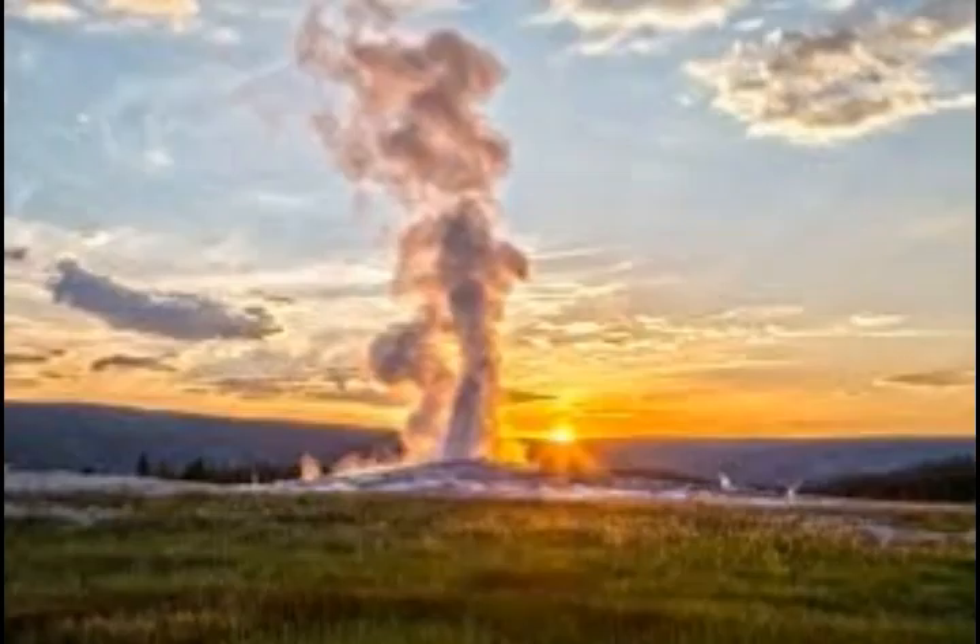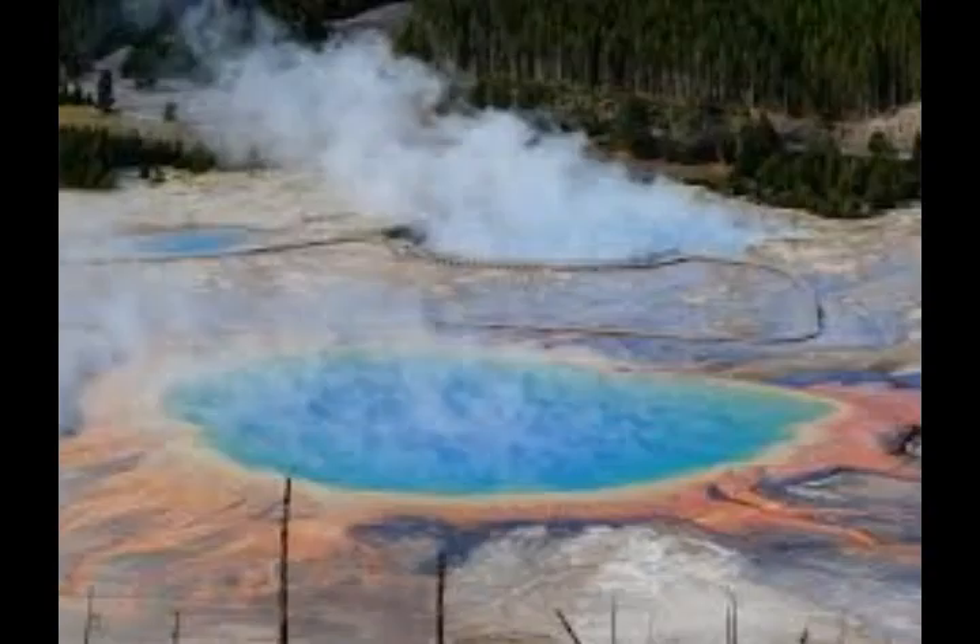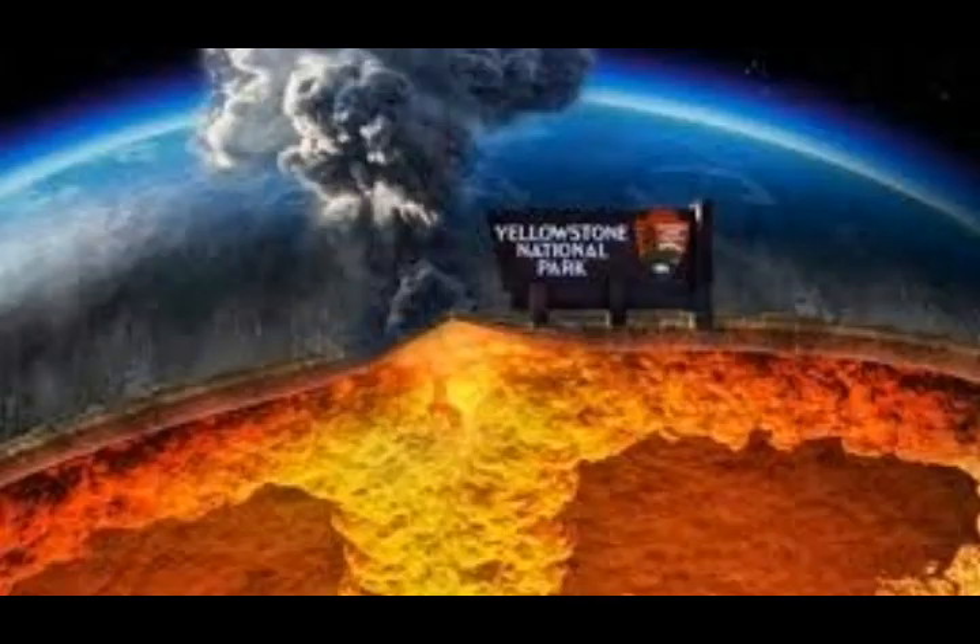What would happen if a supervolcano eruption occurred again at Yellowstone? If another large caldera-forming eruption were to occur, its effects would be worldwide. Such a giant eruption would have regional effects such as falling ash and short-term — years to decades — changes in global climate. The surrounding states of Montana, Idaho, and Wyoming closest to Yellowstone would be affected by pyroclastic flows.